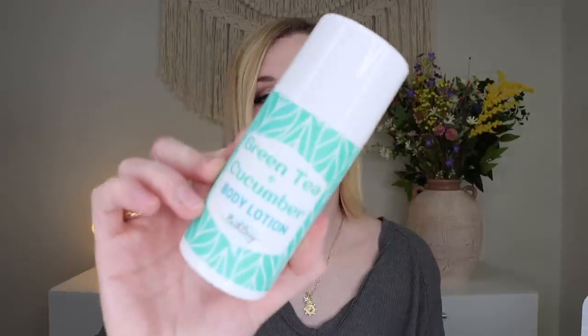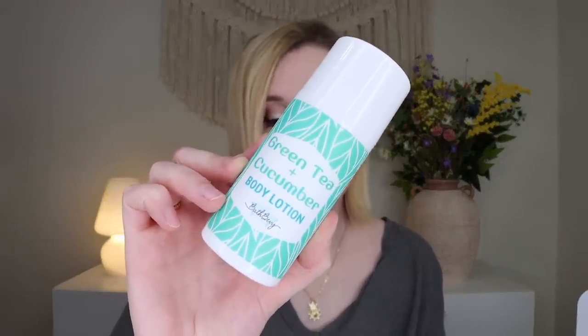Last but not least in the Tubeless box, we have the Green Tea and Cucumber Body Lotion — so in the other box we got the green tea and cucumber bubble bath, and here we have the matching lotion. It comes in a little pump bottle. It smells really really relaxing and nice — a very spa-like scent. Her lotions are very moisturizing. That's everything in the Bath Bevy Tubeless and regular Bath Bevy boxes for April. The Spa Day theme is wonderful — my favorite product is the soap scrub. I'll leave a link below if you're interested in signing up. This box was sent to me free for review.